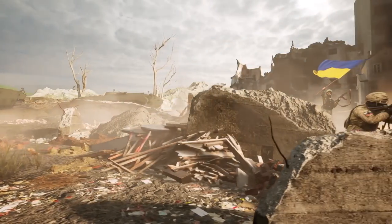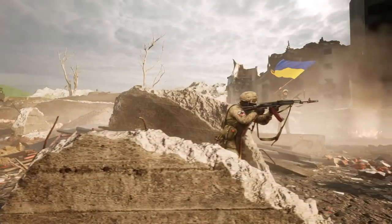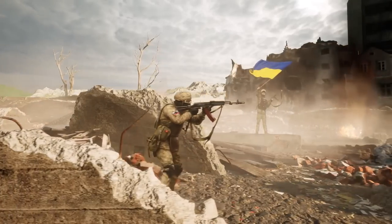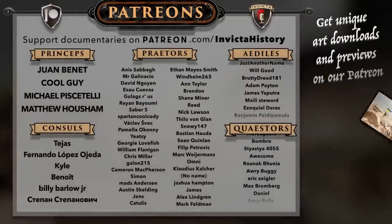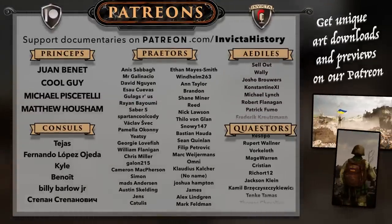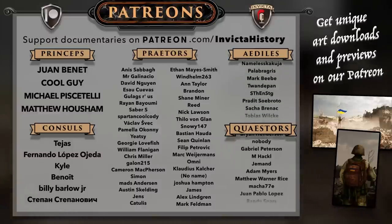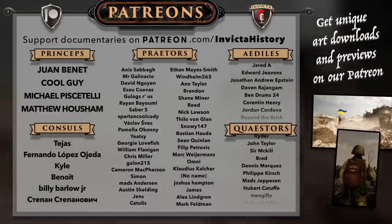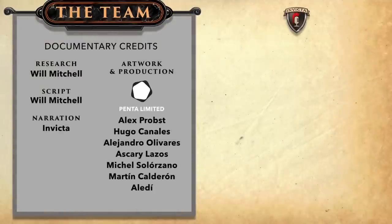What do you think the future holds? Let us know in the comments below and suggest topics you'd like to see us cover next. Consider supporting us on Patreon for HD downloads of all our art, to participate in polls, and to catch script previews. A huge shout out to all current patrons for supporting the channel, and to the researchers, writers, and artists for making this episode possible. If you liked this episode, be sure to like and subscribe for more content, and check out these other related videos.